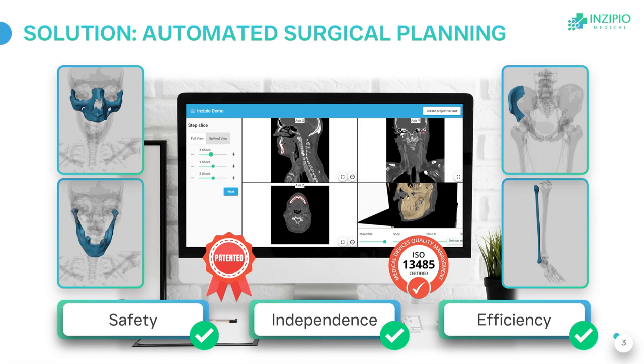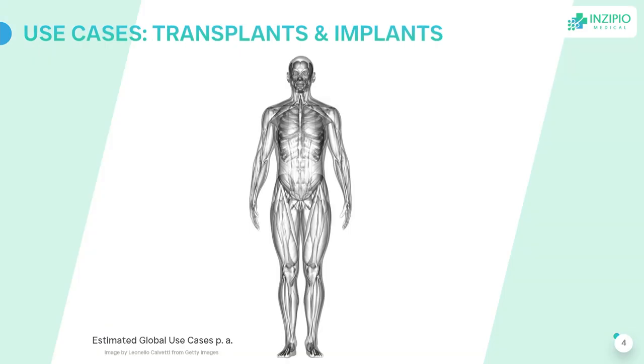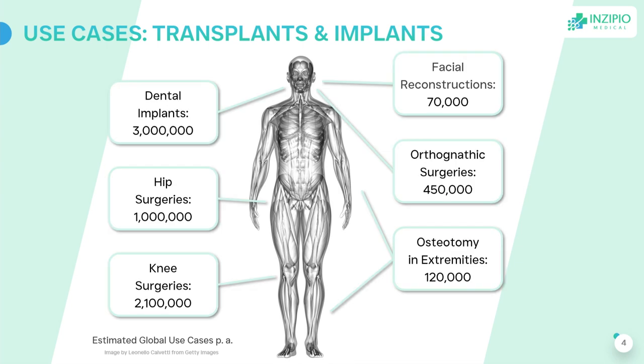Surgeons can use it whenever they want and wherever they want. We are focusing on different use cases across the entire human body wherever bone material is in focus. We are starting with facial reconstructions because that's where the idea was born and where we have the strongest network.